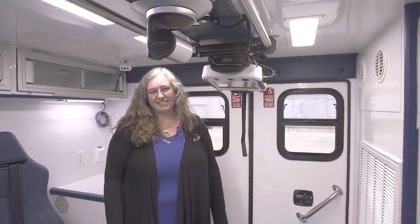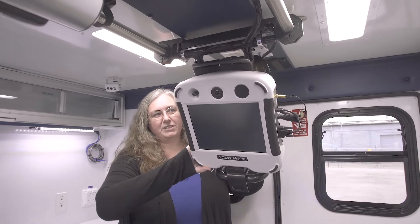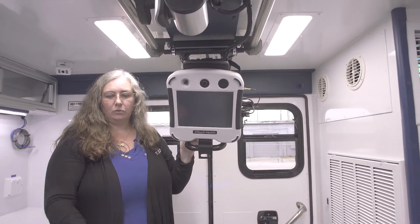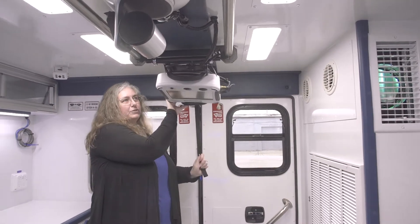This unit is equipped with a Teladoc telemedicine system. You have the InTouch Express, which releases from the ceiling easily so the patient can see the doctor, talk to the doctor, and get instructions from the doctor while they're on the cot. It stows away after use to stay up and out of the way.